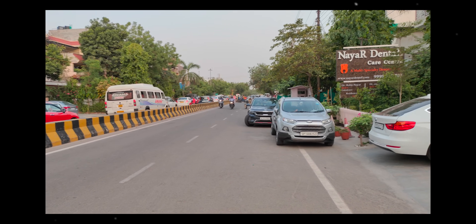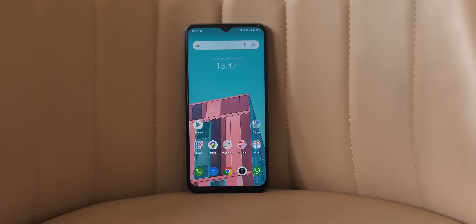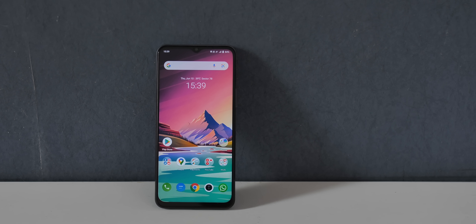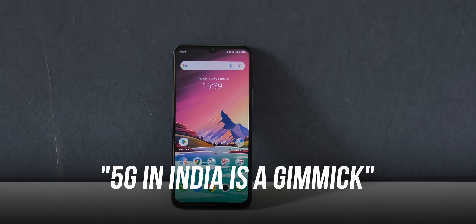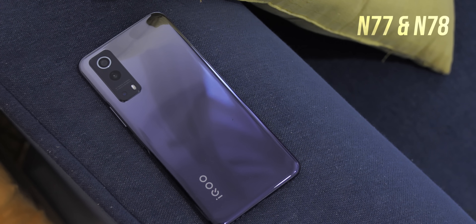Overall, the iQOO Z3 5G is a phone that has just too many compromises. I can't recommend a phone just because it has a Snapdragon 768G — yes, it's a good performer, but I can't ignore the outdated design, the lack of AMOLED, and honestly I don't want anyone to go through the FuntouchOS experience. iQOO is obviously targeting the online market and taking on the likes of OnePlus, but if it wants to be the next OnePlus, specs alone won't be enough — it has to work on the software experience. Also, 5G in India right now is a big gimmick, and the iQOO Z3 only has two 5G bands: n77 and n78.